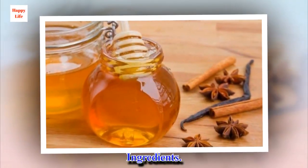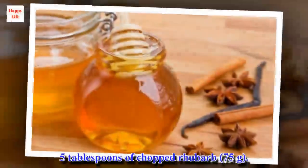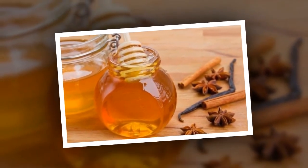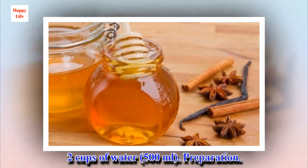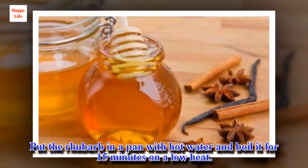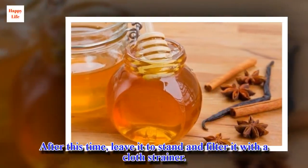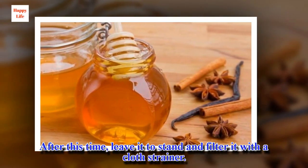Ingredients: 5 tablespoons of chopped rhubarb, 2 cups of water. Preparation: Put the rhubarb in a pan with hot water and boil it for 15 minutes on a low heat. After this time, leave it to stand and filter it with a cloth strainer.